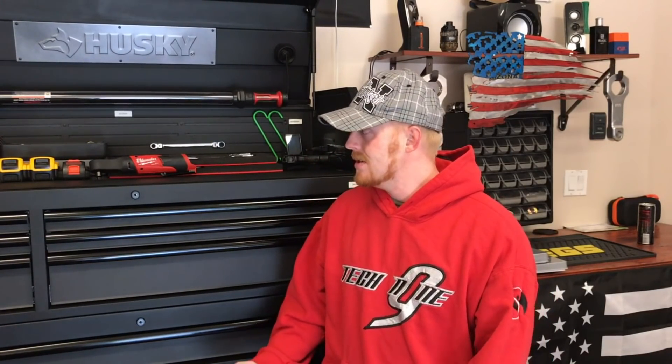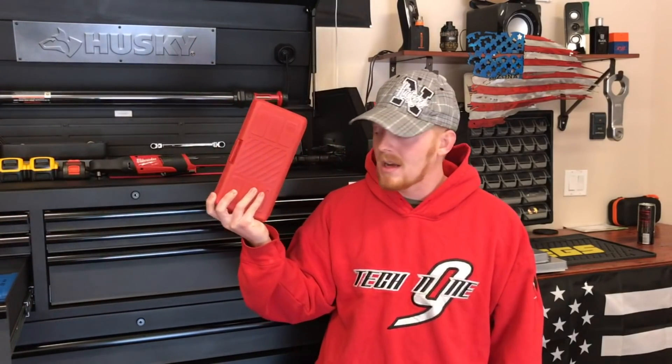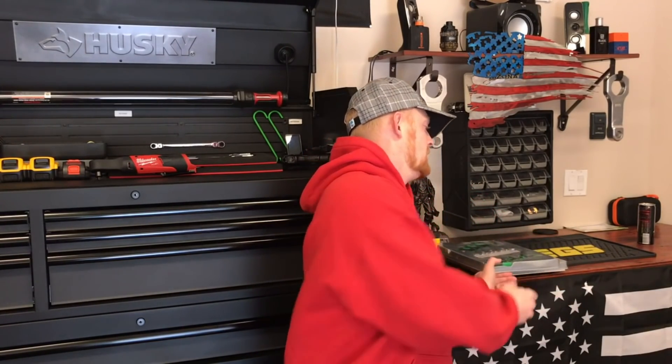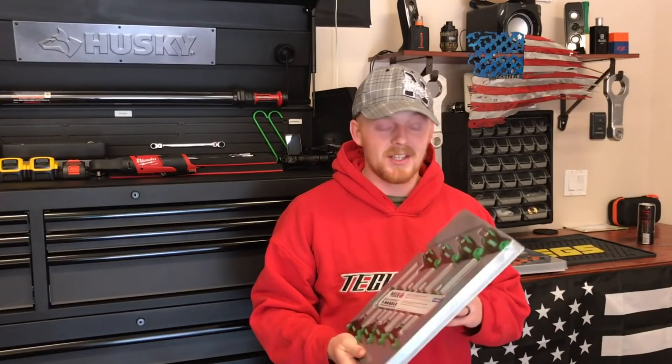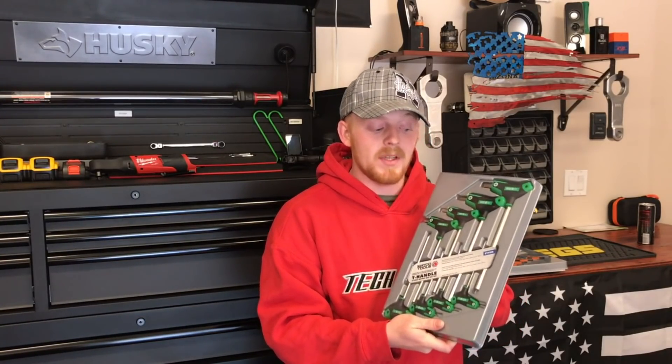So I went through my box and got rid of everything I don't really use, and some of it is because I use other items in place of them. Instead of using these T-handles, I use bit sockets — bit sockets are much easier. I have impact-grade hex and Torx, long hex and Torx, and short ones. I have a bunch of bit sockets, and they work 95% of the time anywhere these T-handles would work, plus I can use them with a ratchet so it's gonna be a lot faster.